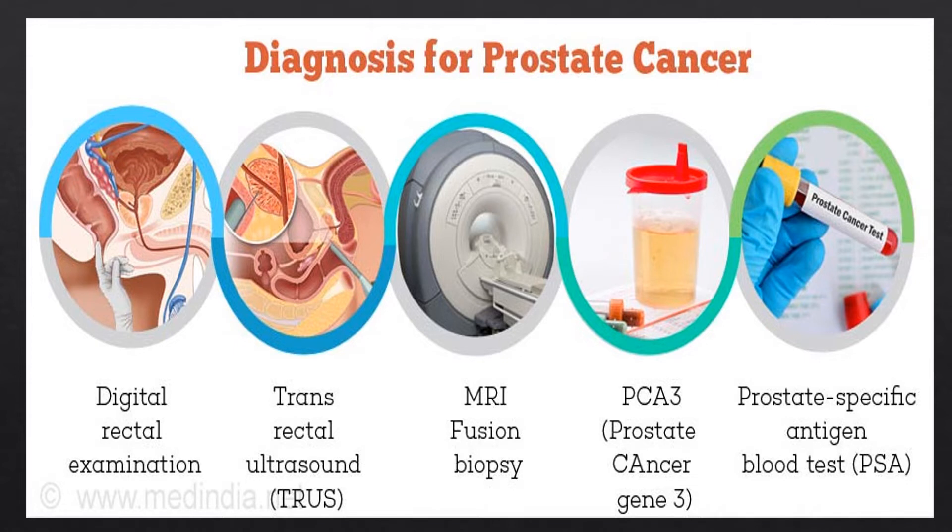To find out if prostate symptoms are caused by cancer, your doctor will ask about your past medical problems and your family's medical history, and will perform a physical exam. During the exam, your doctor will put a gloved finger into your rectum to examine your prostate for size, firmness, texture, any hard areas, lumps, or growth spreading beyond the prostate, and any pain caused by pressing on it. You may be asked to give a urine sample, and your doctor may also do a PSA blood test. If tests suggest cancer, you'll be referred to a specialist for a prostate biopsy — a small tissue sample taken from several areas of the prostate to look for cancer cells.